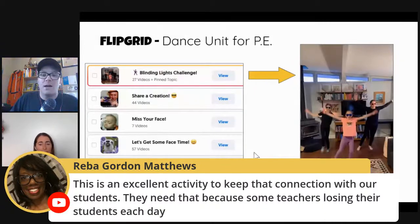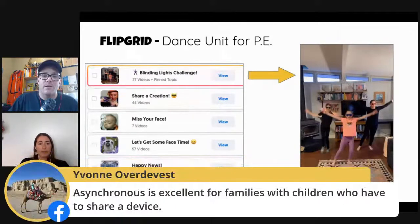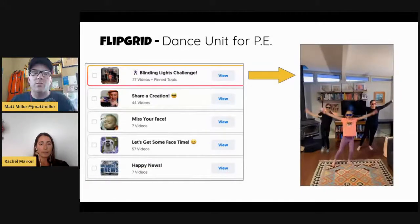I really love the asynchronous aspect. Yvonne notes that asynchronous is excellent for families with children who have to share a device — it definitely is. Sometimes when we ask kids to meet on a synchronous video call, there's a lot of frustration: it doesn't fit with what's going on in the household, the internet is bogged down, device sharing — there's so much that can go wrong. My kids have even shown up to a video call and it's just them, the teacher, and two other students, and they're like, 'This is kind of awkward.' Asynchronous avoids a little bit of that.